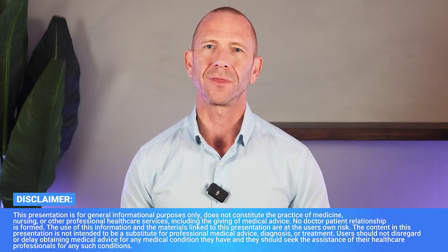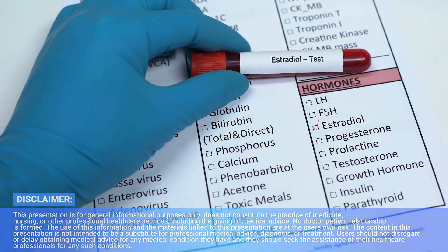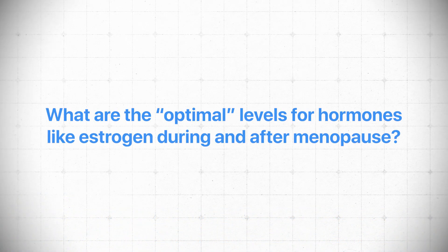What if the most important number in your hormone labs isn't actually estradiol for women? We get asked this all the time: what are the optimal levels for hormones like estrogen during and after menopause, specifically when it comes to bone health? Most people expect the answer to center entirely on estradiol, but here's the surprising truth — estradiol doesn't tell the whole story.